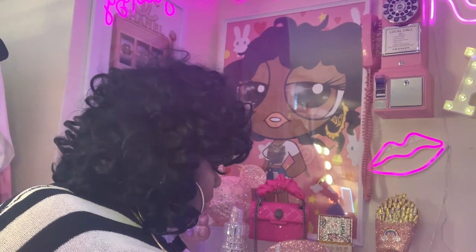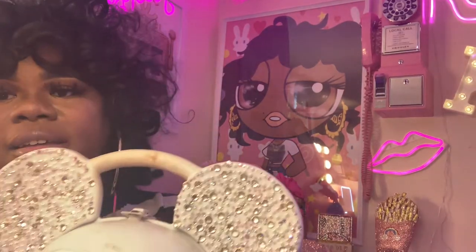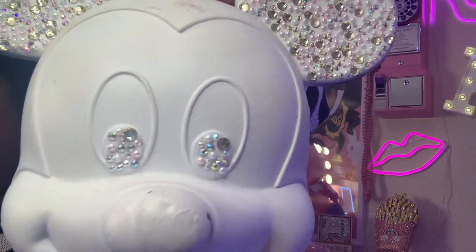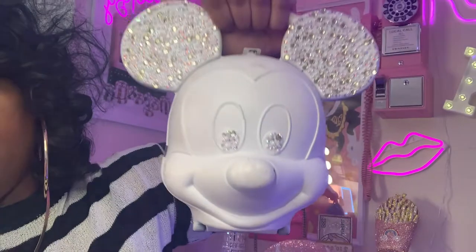My first one that I made is this white one — it's dirty now but I need to wipe it off. Here are the eyes. I do carry these.